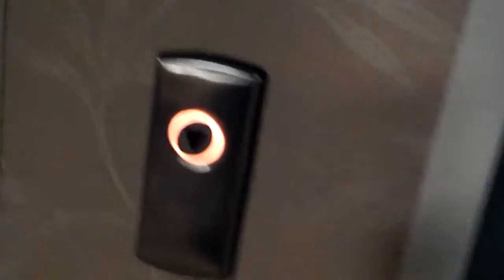These are the elevators of the Country Inn & Suites Hotel in Niagara Falls. They are Kone Ecodisc with KSS 370 fixtures.